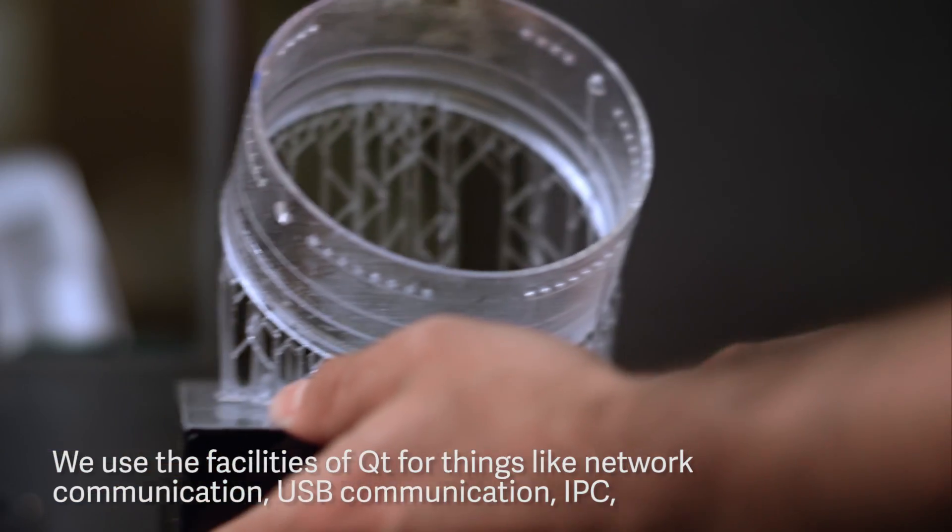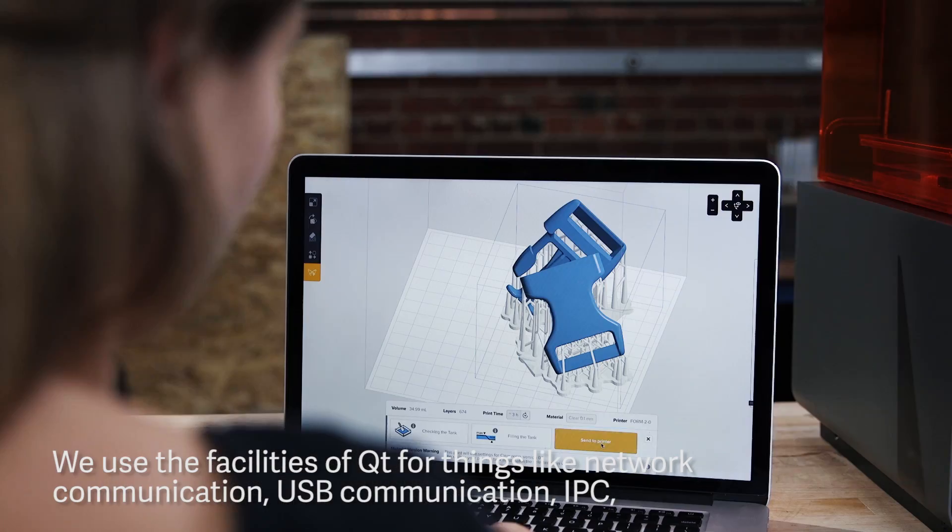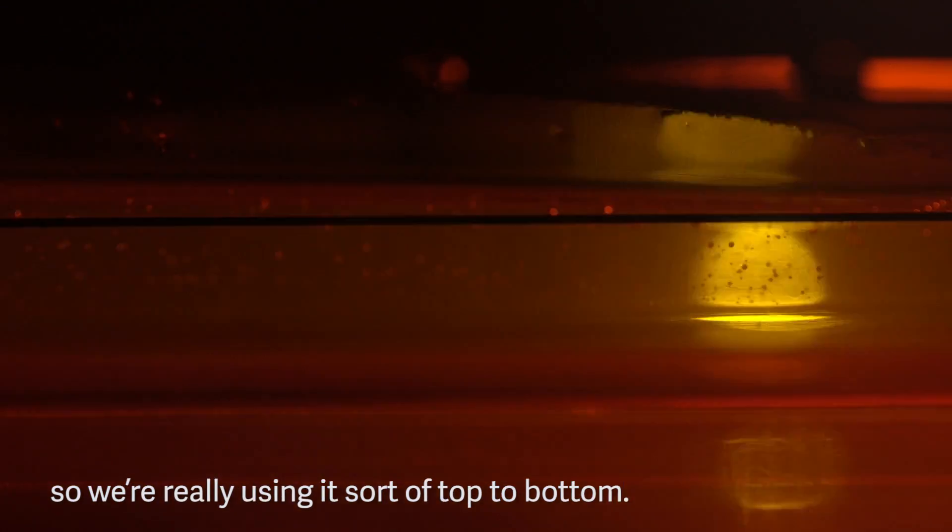We use the facilities of Qt for things like network communication, USB communication, and IPC, so we're really using it sort of top to bottom.